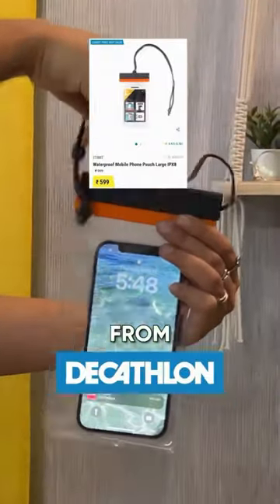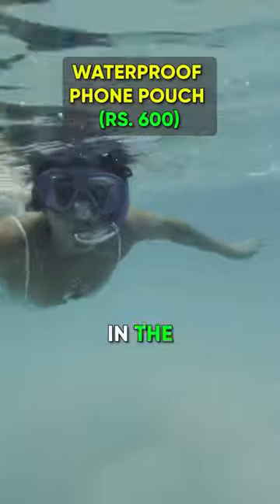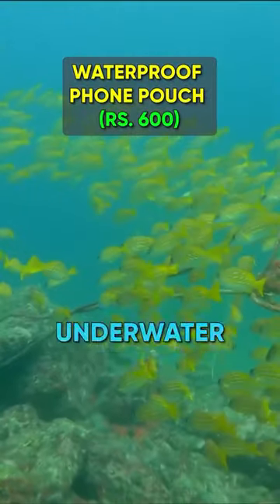My waterproof phone pouch from Decathlon, because I can't risk my phone or money getting stolen when I'm in the ocean. Plus I can even take underwater videos with this.